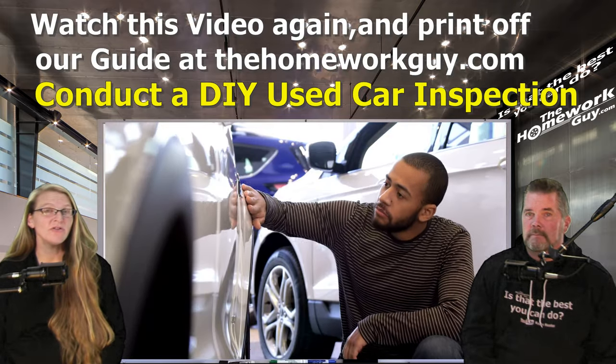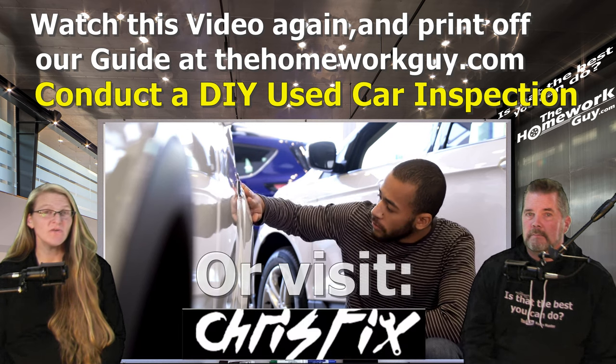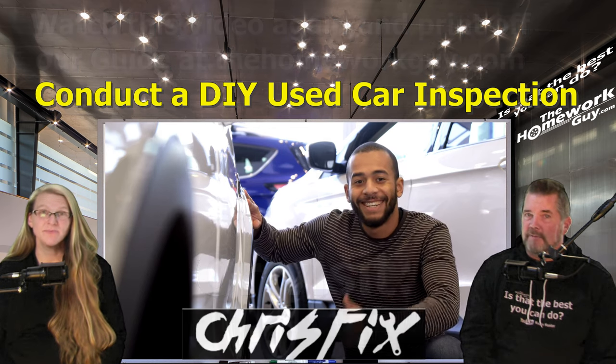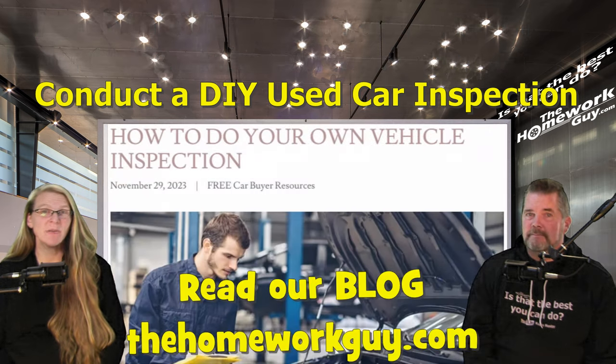If you feel you lack the skills to properly inspect a used car, watch this video again from start to finish until you feel you have enough understanding to play a part in the vehicle inspection process. Practice makes perfect. You can also go to our website and print off a copy of the suggested car inspection outline.